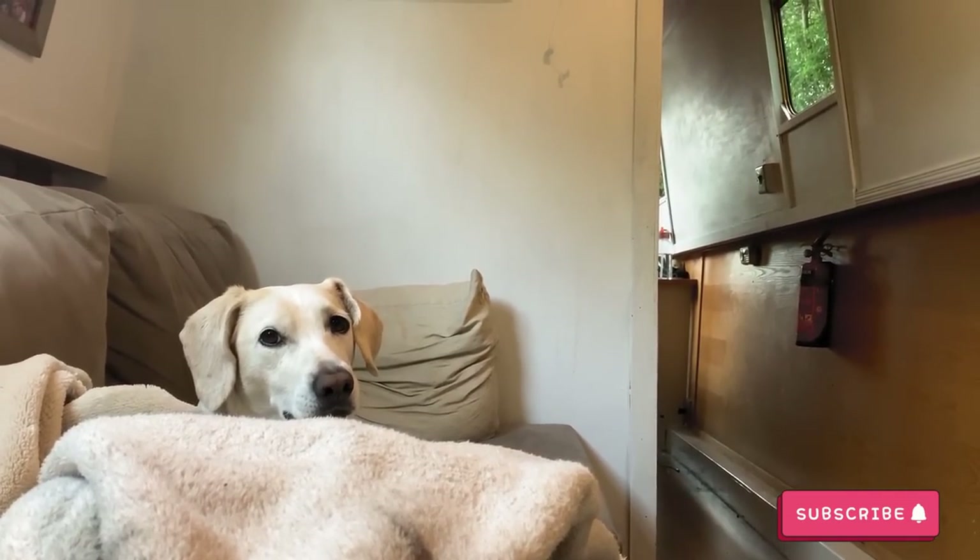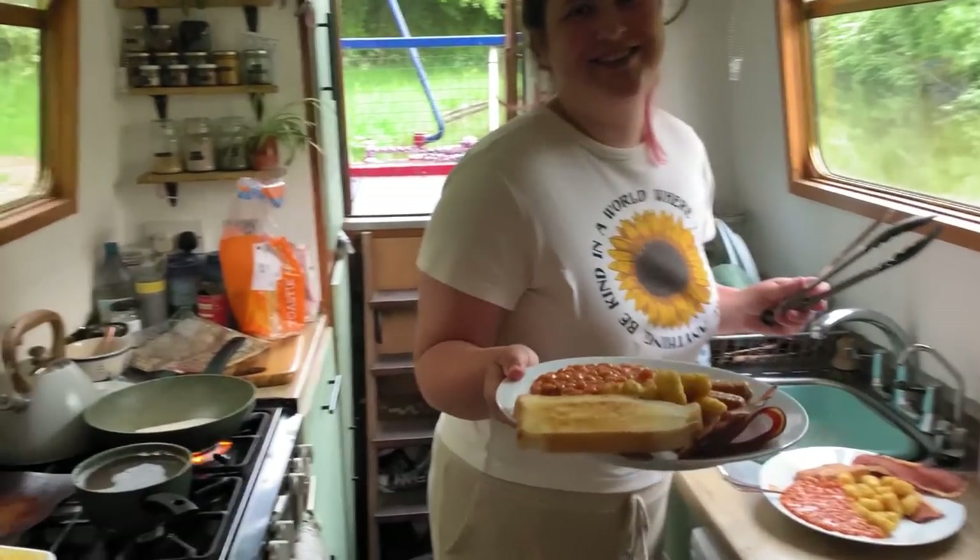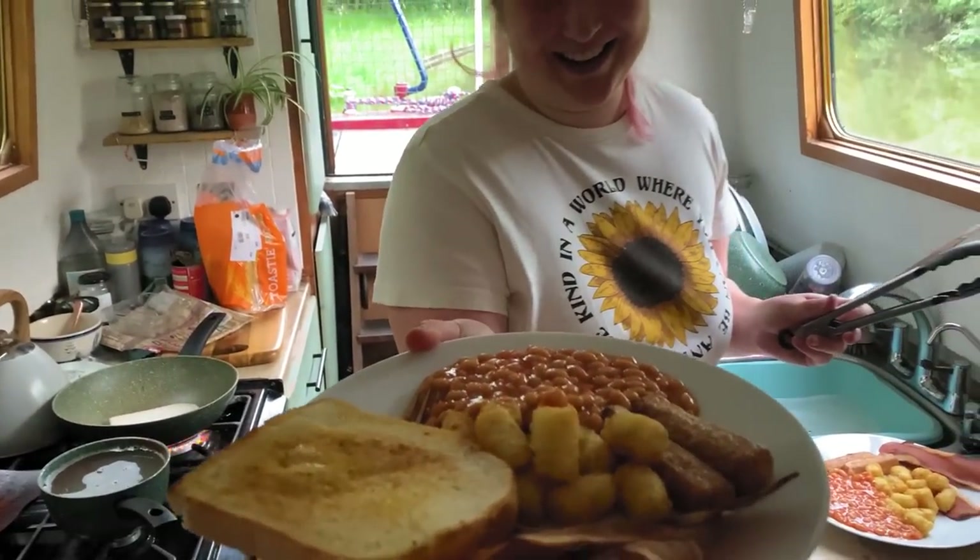We're actually having the same dinner as last night. We were supposed to have a roast tonight, but the plan was to use up the rest of the full English stuff for brunch today. Instead we spent four hours moving the boat around and then coming back to the exact same spot, so we haven't really eaten today other than some biscuits. We're going to use up the stuff before it goes off and eat it tonight.